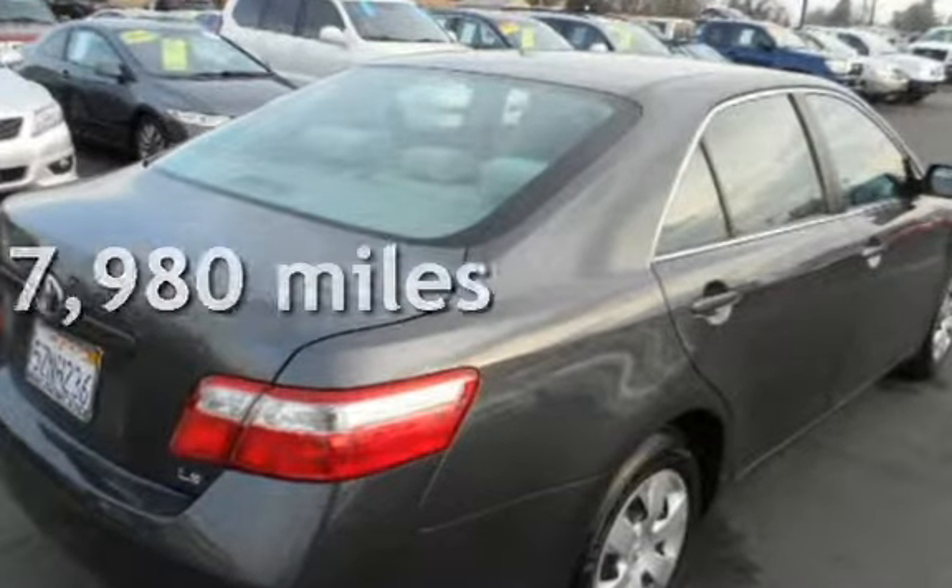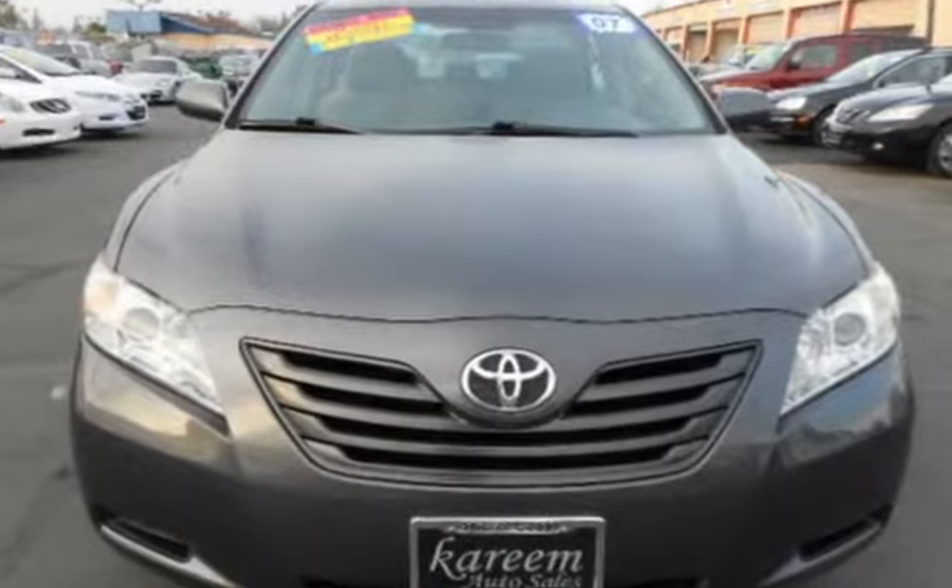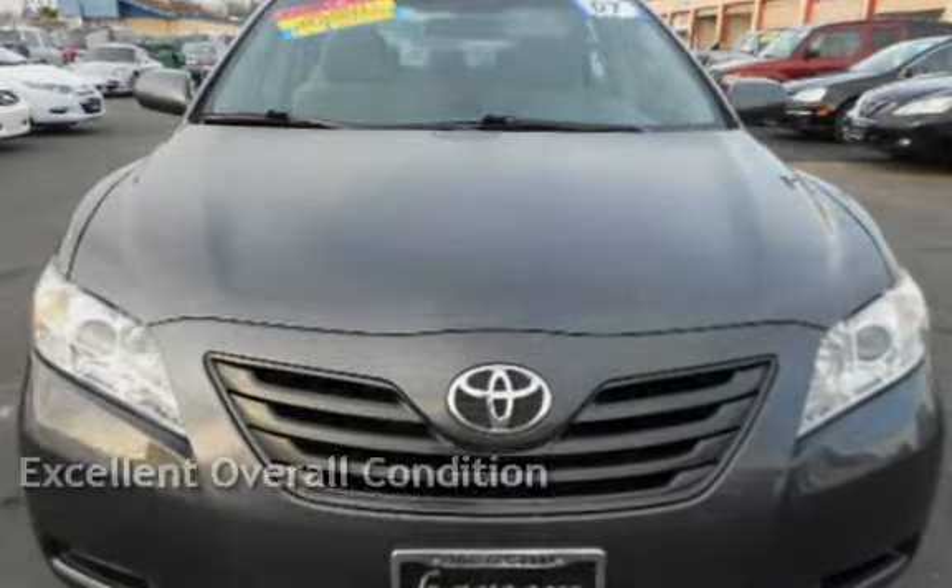This Toyota has less than 88,000 miles on the odometer. This vehicle is in excellent overall condition.